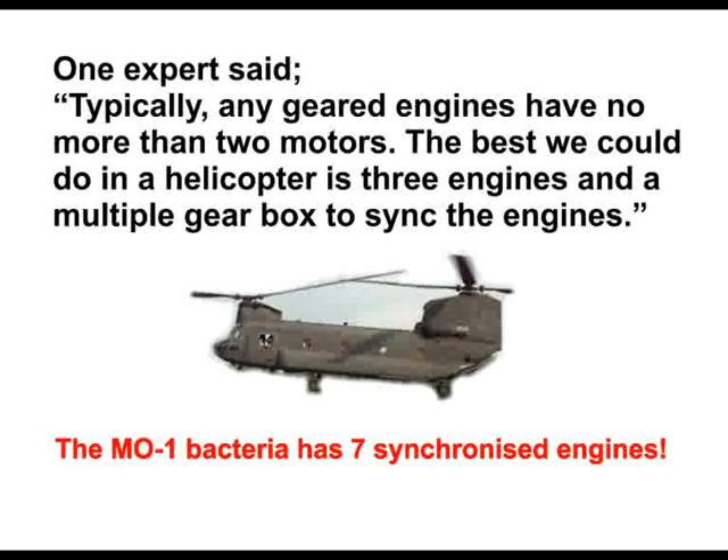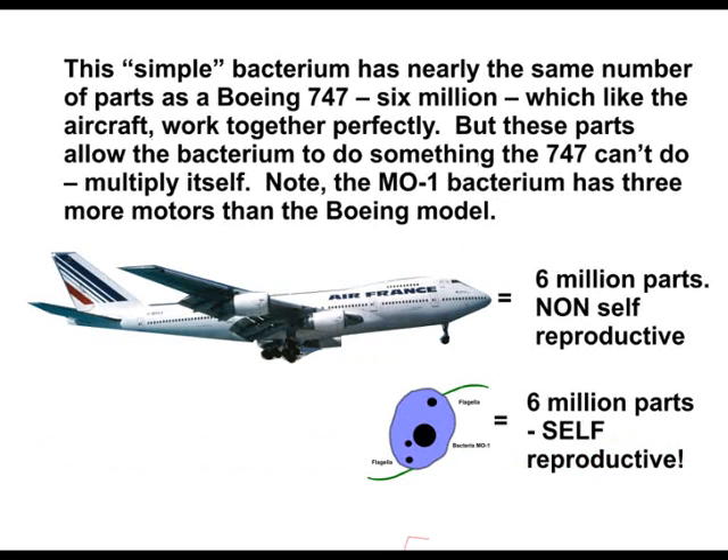One expert said: typically any geared engines have no more than two motors. The best we could do in a helicopter is three engines and a multiple gearbox to link the engines. This simple bacterium has nearly the same number of parts as a Boeing 747 — 6 million — which, like the aircraft, work together perfectly. But these parts allow the bacterium to do something the 747 cannot do: multiply itself. Note that the MO1 bacterium has three more motors than the Boeing model.